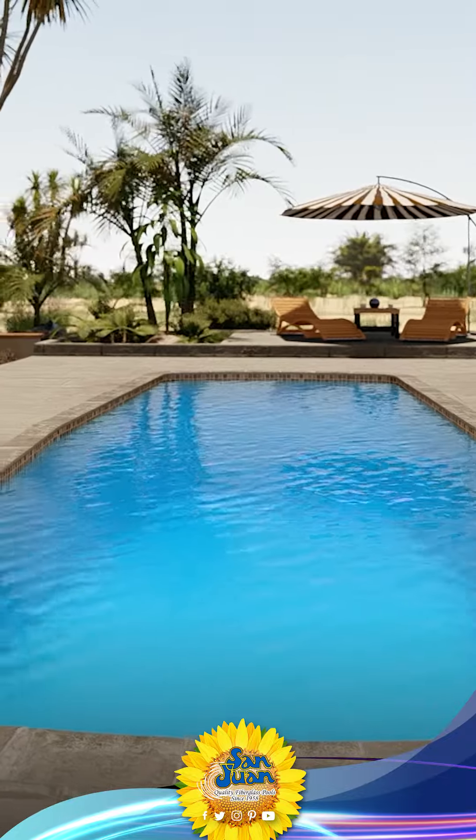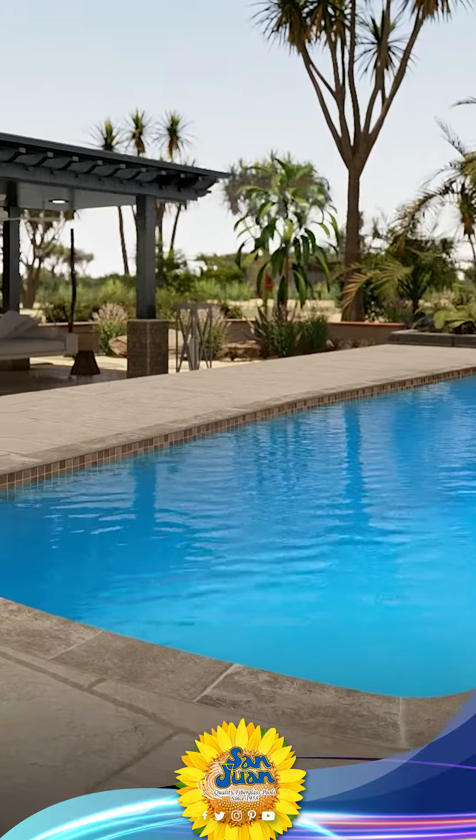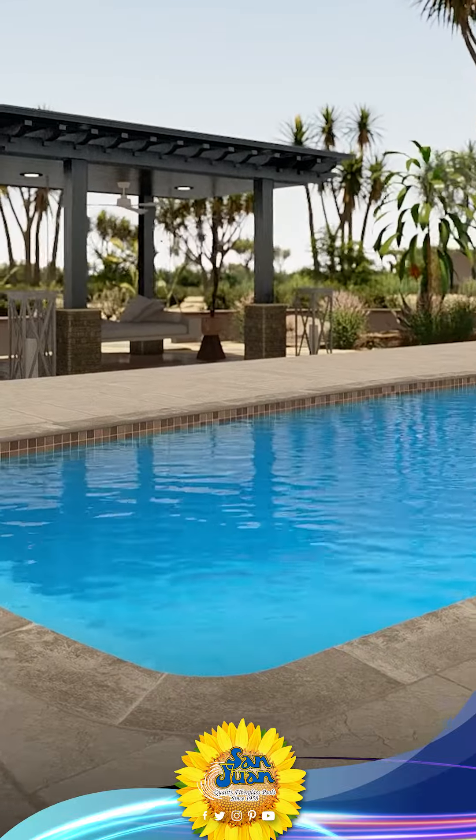We're thrilled to introduce our modern and updated design, the Waikiki 2 Fiberglass Pool. It's not just a pool, it's a whole new lifestyle.